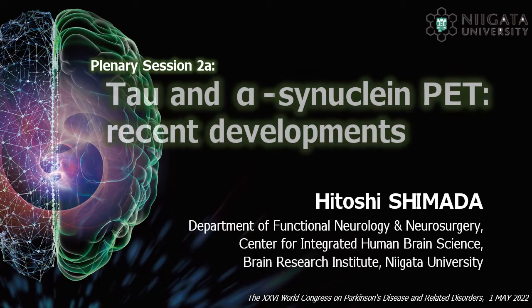I regret that I can't visit the site due to regional restrictions on COVID-19, but I really appreciate this chair and organizing committee for giving me the opportunity to make this presentation here today.